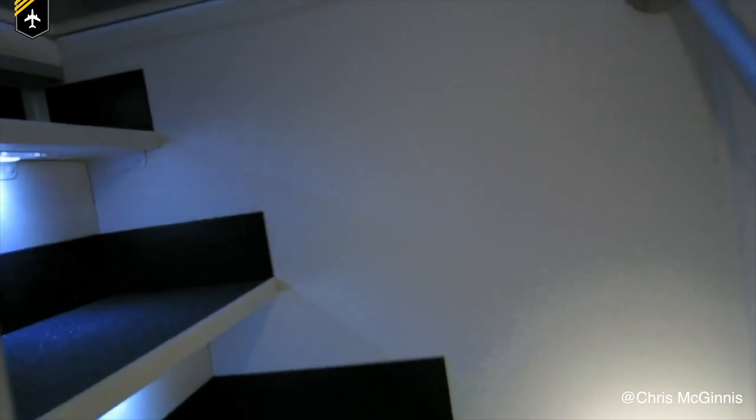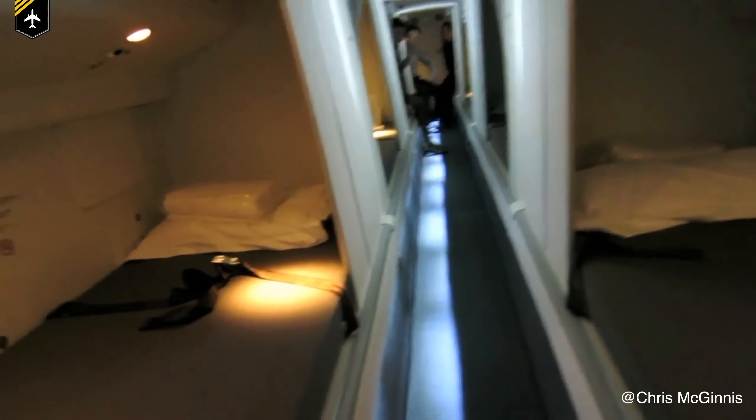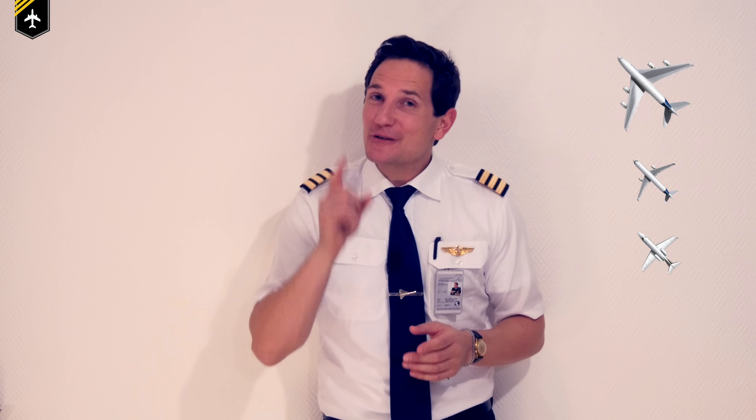Dear friends and followers, welcome back to my channel and to a video about the secret hidden bedrooms on many long-haul airplanes. Where do pilots and flight attendants go for a nap during a long-haul flight? So don't fall asleep and let's get started.